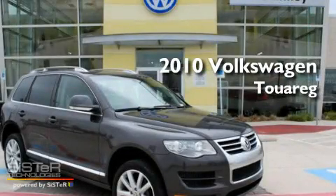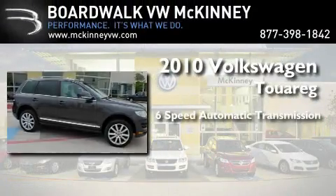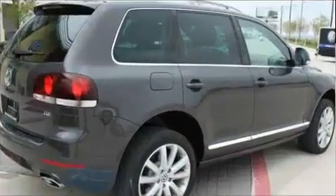This is a certified pre-owned 2010 Volkswagen Touareg. This SUV has a six-speed automatic transmission, a 3.0-liter V6, and the added safety and control of four-wheel drive.